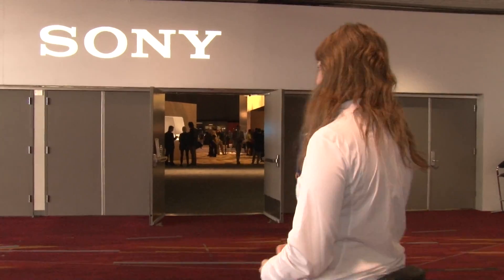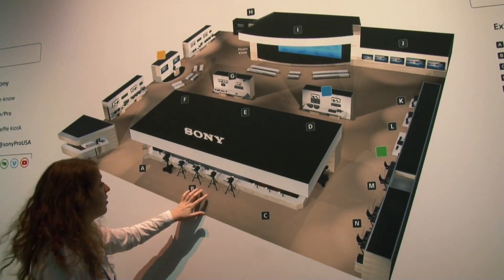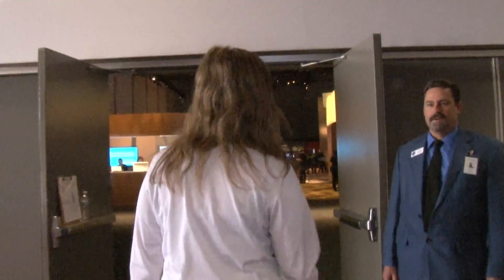We're going to go inside and take a little bit of a tour and I'll show you around at the Sony booth. Let's go. Welcome to the Sony booth at the NAB Show.